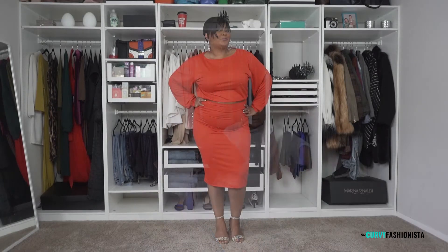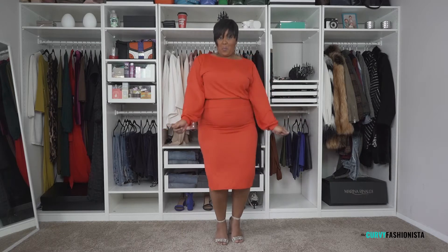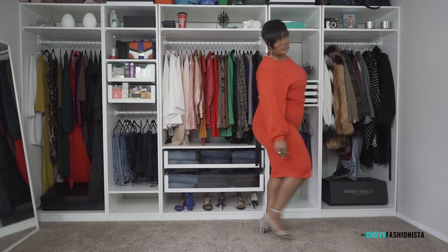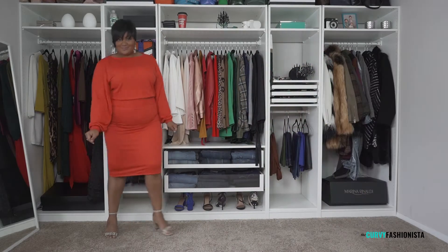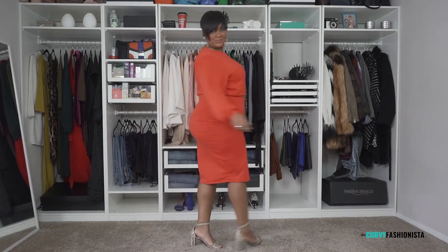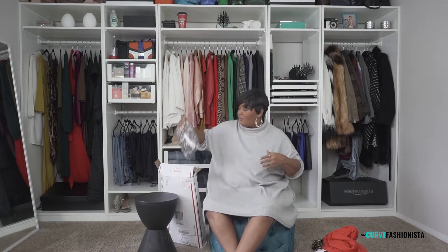Now we have a two-piece — don't worry, we'll have everything linked for you. It's like a red-orange situation. It's a midi skirt, a true long midi skirt. It's soft like a sweatshirt but not too heavy, so this is perfect for spring. I love that color — it's like orangeish.